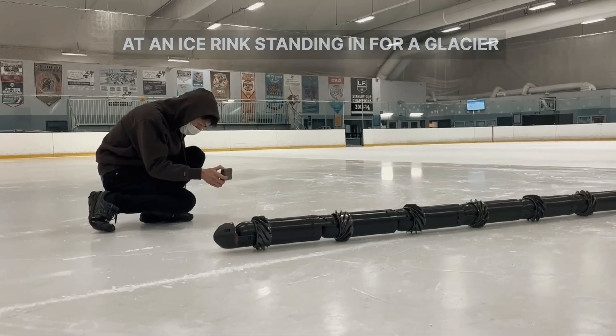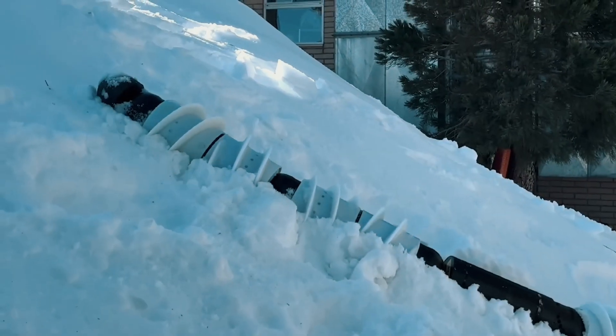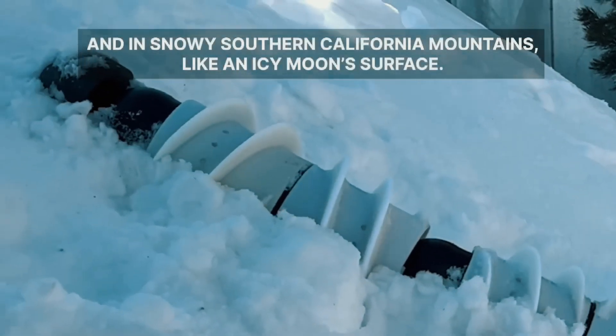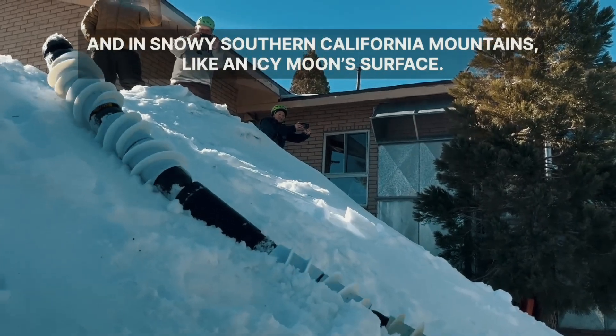The robot has been put to the test in sandy, snowy, and icy environments — from the Mars yard at JPL to a robot playground created at a ski resort in the snowy mountains of Southern California, and even at a local indoor ice rink.